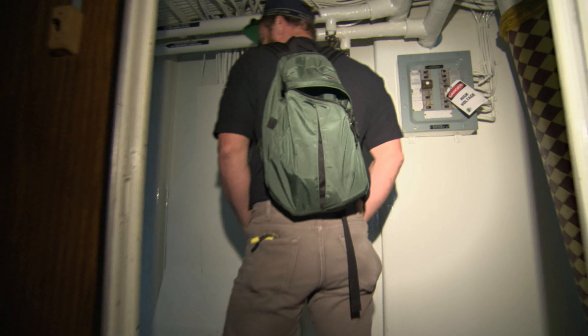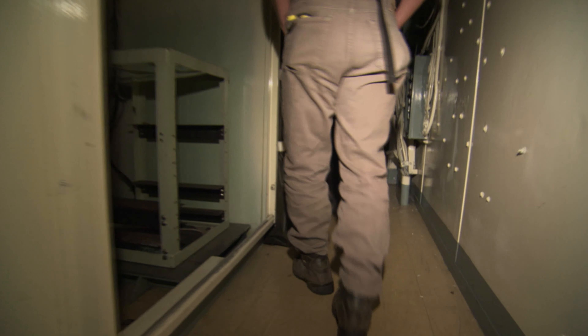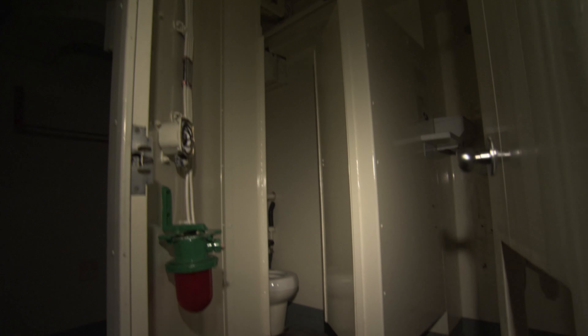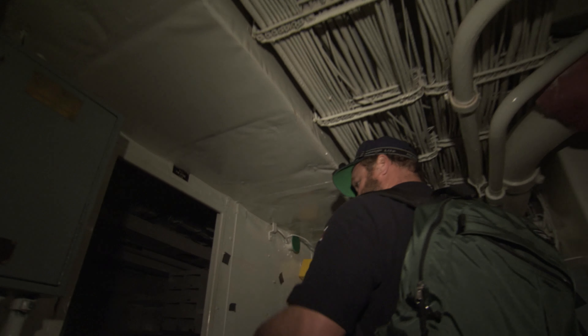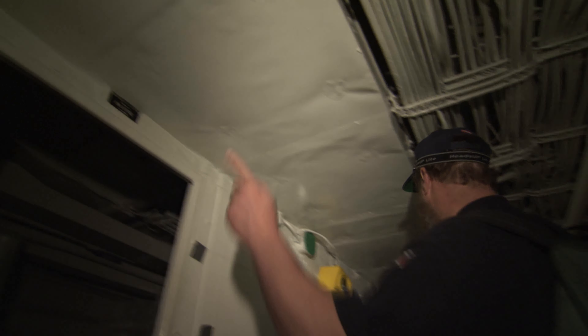Here we are down at the ex-HMCS Annapolis, just doing a walkthrough to check on the general condition, which gives us an idea of what we've got to deal with for preparation, cleaning, and equipment removal. Here we are in the wardroom — once the regal palace of the ship's officers. These would have been all the ship's offices along this side: administration, engineering, and the paymaster's office.